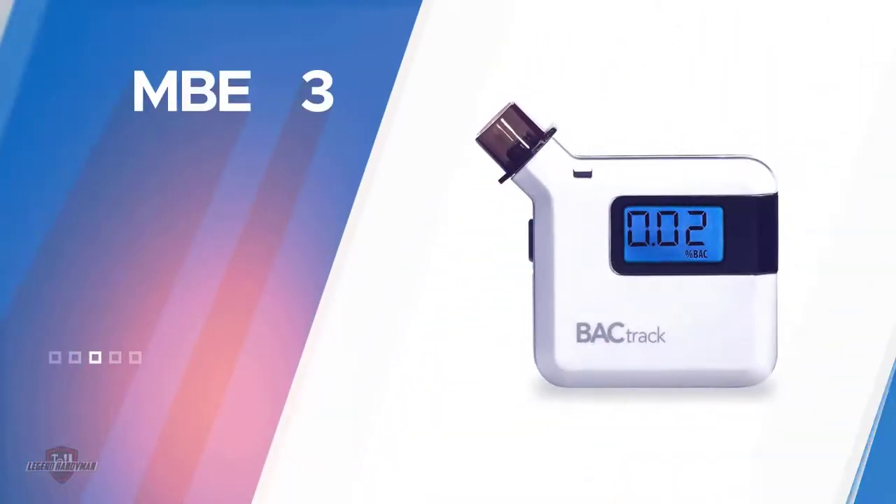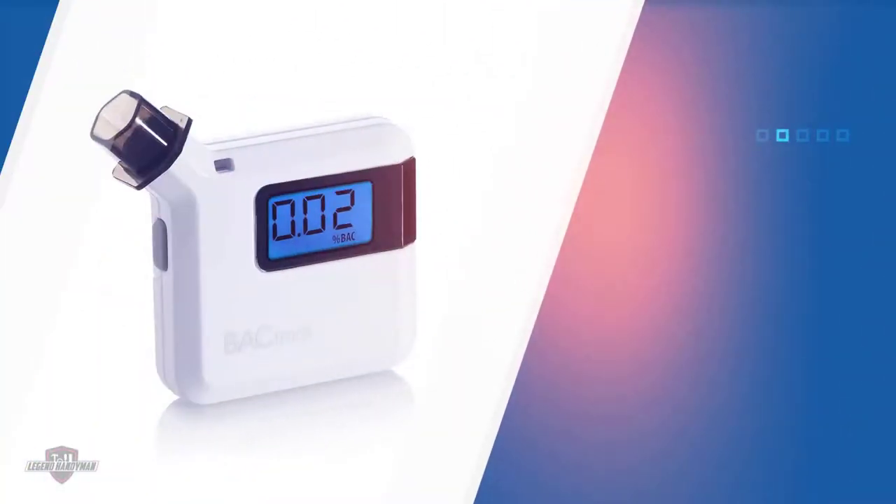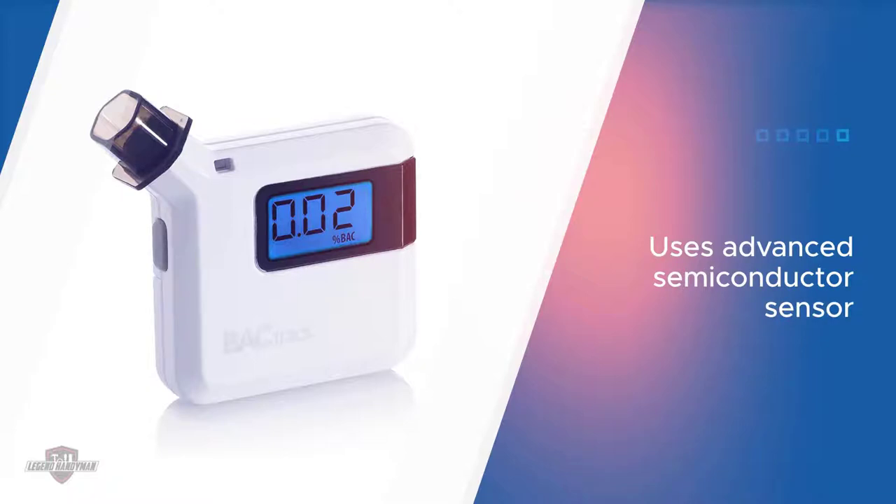Number three: Backtrack S35 Portable BAC Tester. The S35 is another reliable product from the most trusted brand for portable breath alcohol testers, Backtrack.